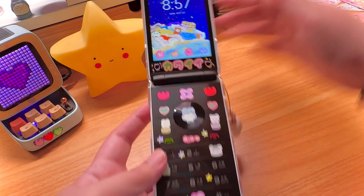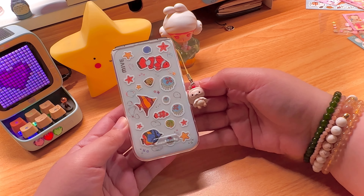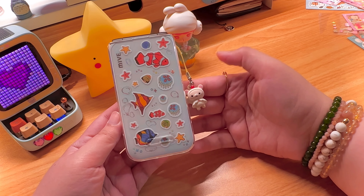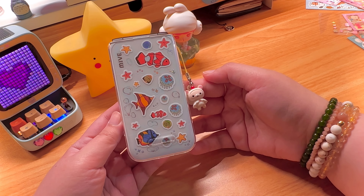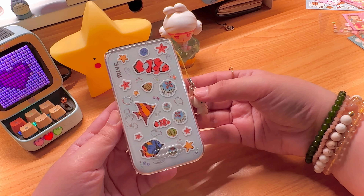First things first — the size. That's the first thing you notice about this phone. According to eBay, the dimensions are 63 by 124.5 by 16.2 millimeters. It's not a small flip phone — it's quite big — however I've gotten used to it and I really don't have problems using it.